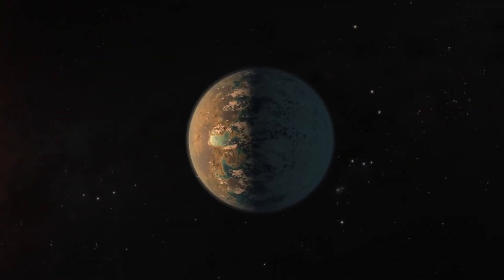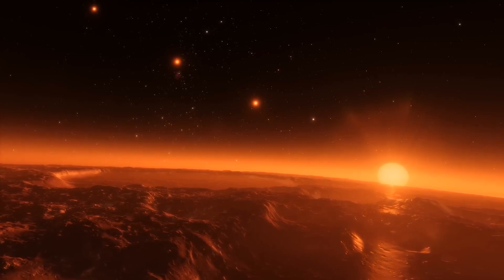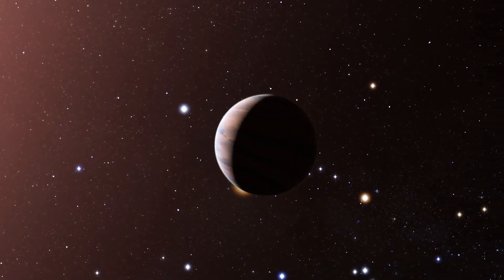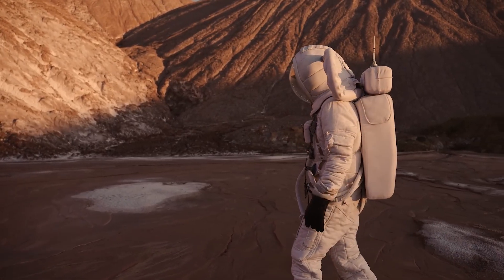Although they are called Super-Earths, they are not necessarily Earth-like. Some may be scorching hot, others could be icy or even snowball planets. Their variability makes them as intriguing as rogue planets. But at least Super-Earths orbit stars, which means we might one day be able to study them up close.